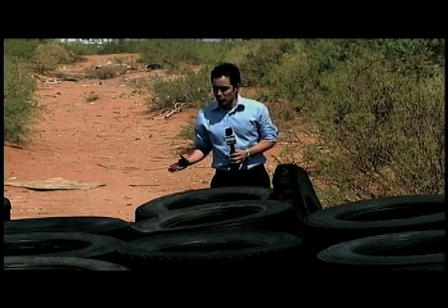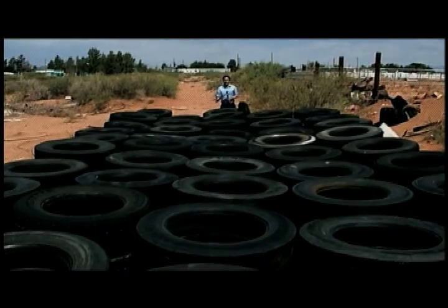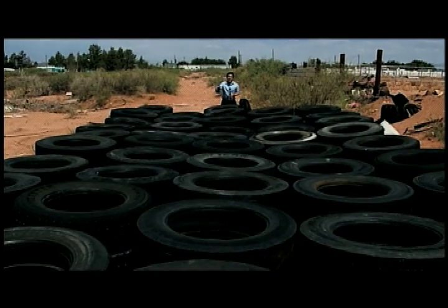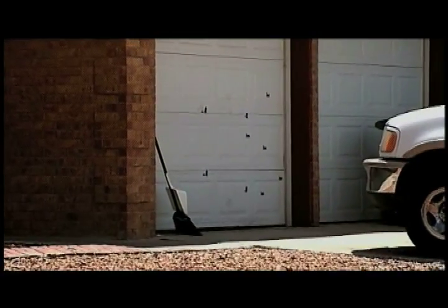It's not the average El Paso resident dumping one or two tires that is causing the problem — it's the bigger companies dumping not hundreds, but actually thousands of tires at this site. Police say they're still continuing their investigation and no arrests have been made yet. If you have any information on this case, you can call Crimestoppers at 566-TIPS.